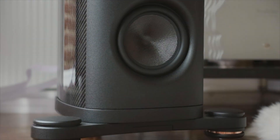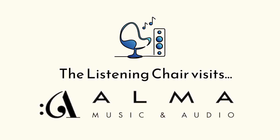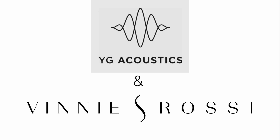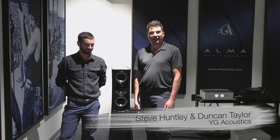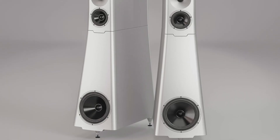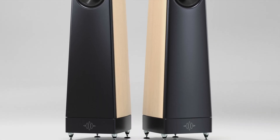Today we're going to be focusing on YG speakers and Vinnie Rossi's Brahma electronics. We are now in Alma's big listening room with Steve and Duncan from YG. We're excited to be here at Alma East and wanted to use this opportunity to talk to you a little bit about the new YG speakers. We've got the Sonia 3.2 here today and we have something from our Peak Series called the Talus. Duncan, do you want to tell us a little bit about some of the interesting technology in these?